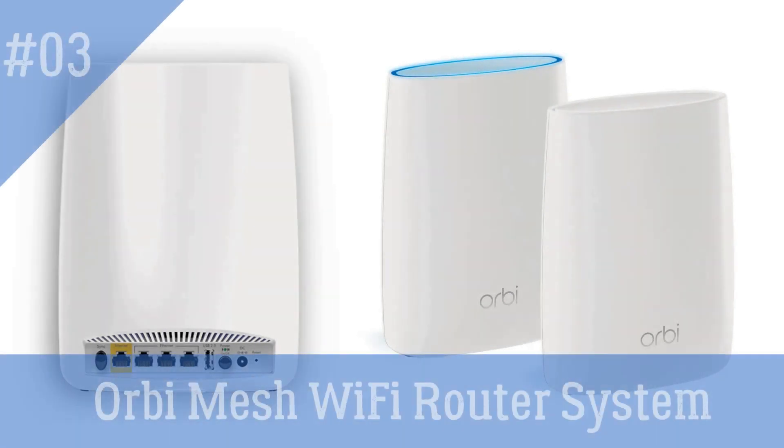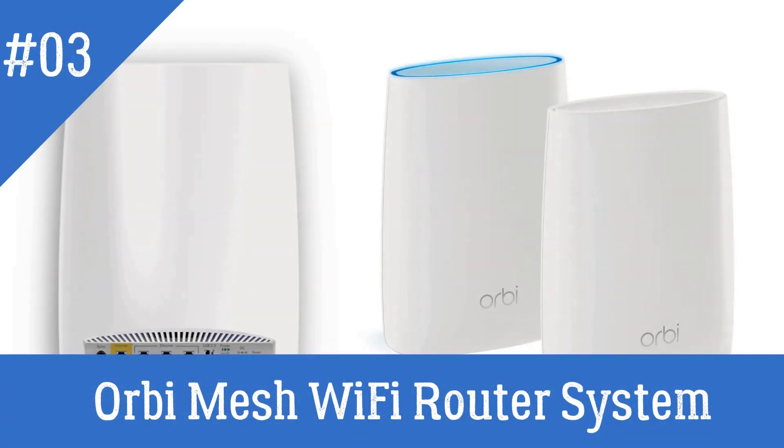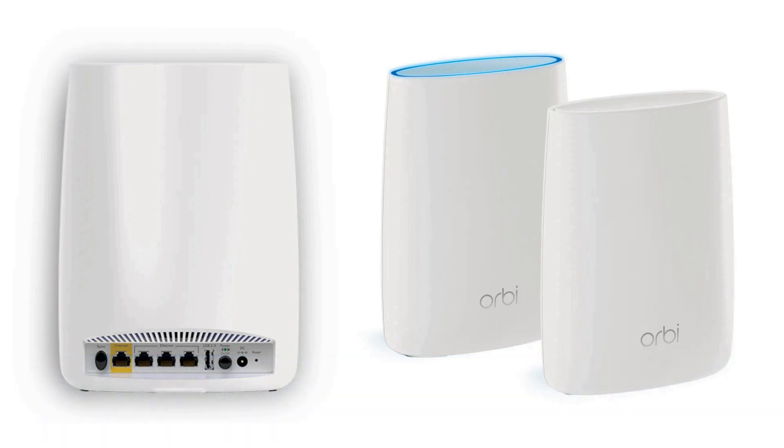Orbi Mesh Wi-Fi Router System — a wireless router that creates a solid and fast wireless connection in your home. It provides high-speed internet access, allowing you to stream music, videos, and games without lag or buffering. The Orbi Router works with Alexa, so you can tell it to turn the lights off during movie night with just a phrase.